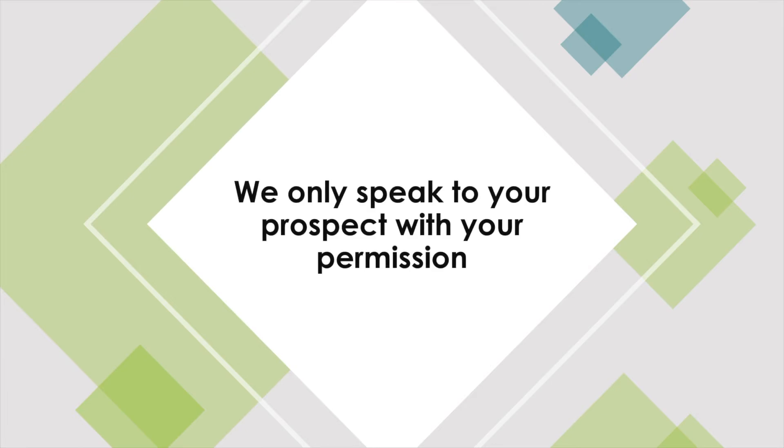We only speak to your prospect with your permission. As and when you are ready, we are more than happy to speak to your prospect if required. We are gentle and respectful with these conversations. We will always start with: we understand that you may be looking to buy some equipment and one of the options you are looking at is finance. Often these conversations will take place prior to you winning the order, as understandably your prospect wants to know if they have a finance facility in place before placing an order.